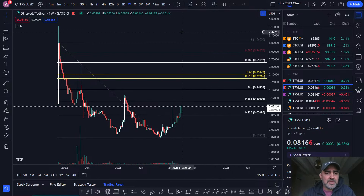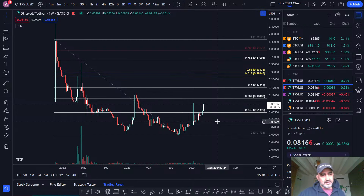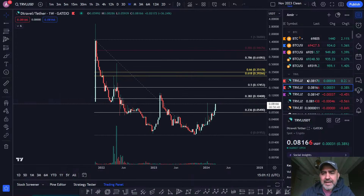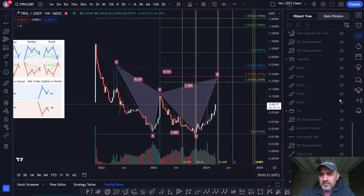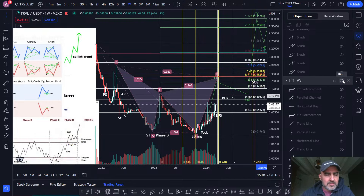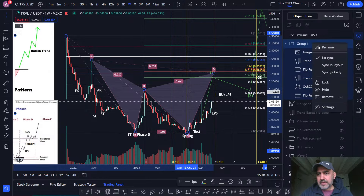Sure, there are other opportunities in the crypto markets, but I think this is a hidden gem — that's why I'm so interested in TRVL. There are a few things that could play out. I've shown people this Wyckoff schematic, and I've been hiding some of these into what I'll call harmonic. Let me just hide these ideas so I can walk through them.